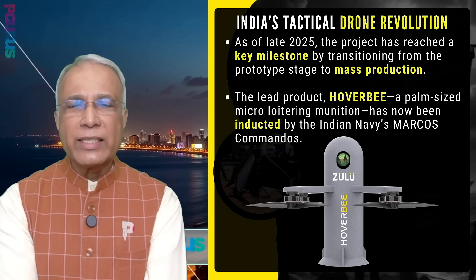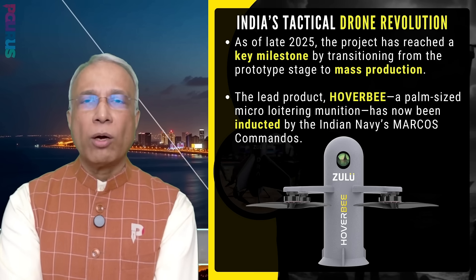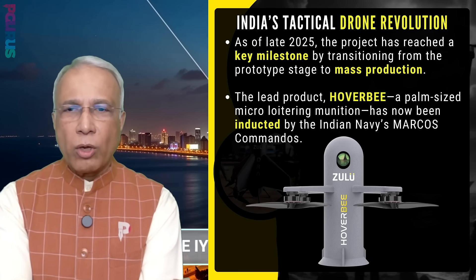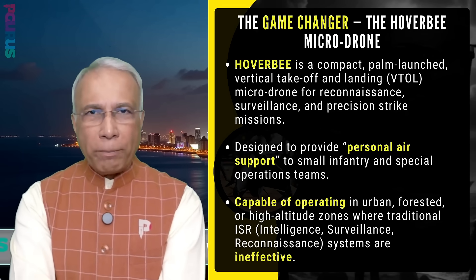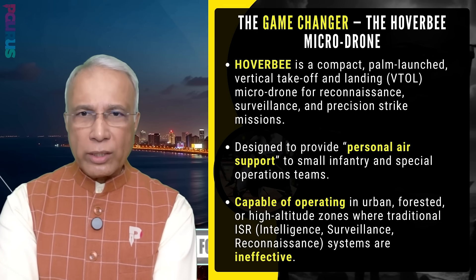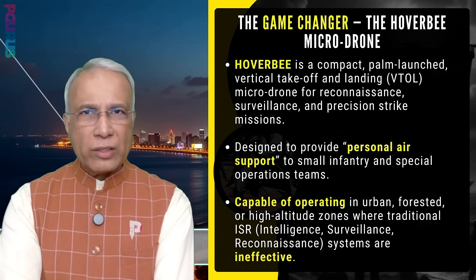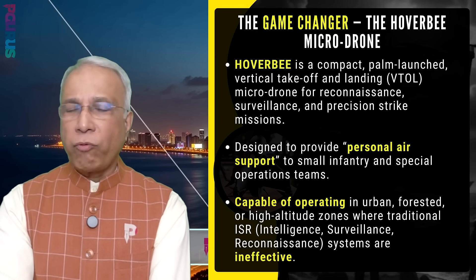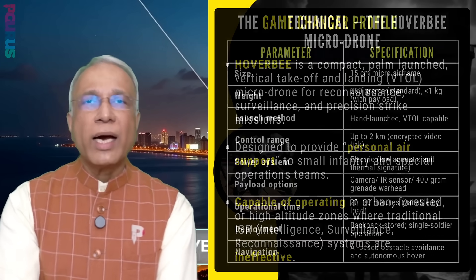As of late 2025, the project has reached a key milestone by transitioning from prototype stage to mass production. The lead product, Hover B — a palm-sized micro-loitering munition — has been inducted by the Indian Navy's Marcos Commandos. It is a compact, palm-launched, vertical take-off and landing (VTOL) micro-drone for reconnaissance, surveillance, and precision strike missions — designed to provide personal air support to small infantry and special operations teams. It can operate in urban, forested, or high-altitude areas where traditional ISR systems are ineffective.